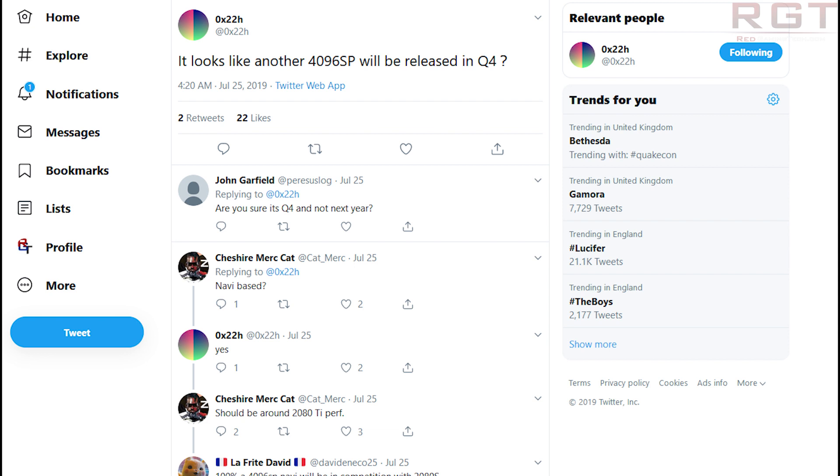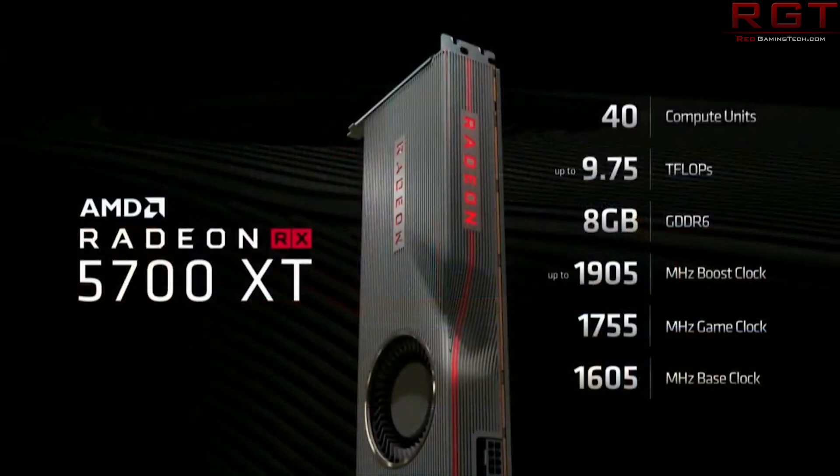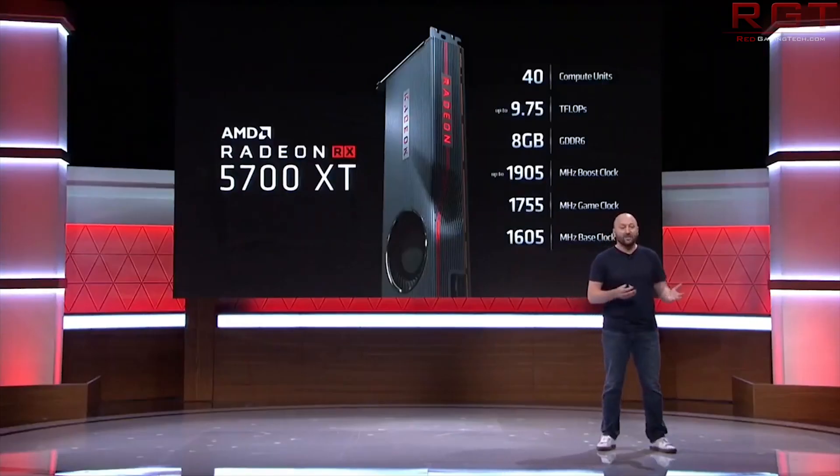4096 shaders is a pretty large jump compared to the 2560 shaders in the RX 5700 XT, and that card is no slouch. So theoretically we should have a GPU from AMD that could easily surpass the RTX 2080, possibly even battling for the performance crown from the RTX 2080 Ti — assuming the rest of the specifications match up to the shader count.